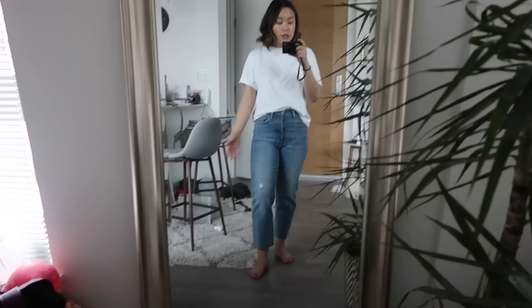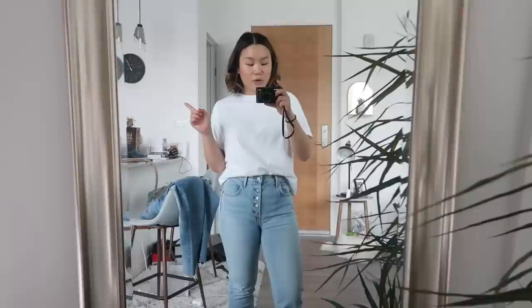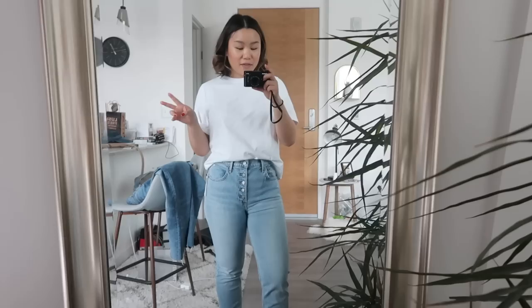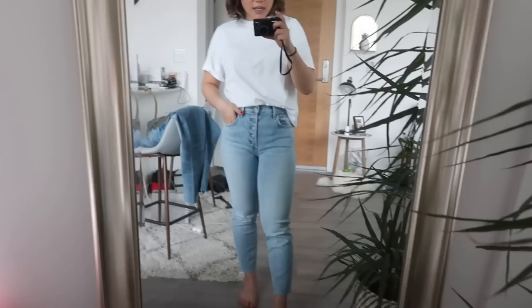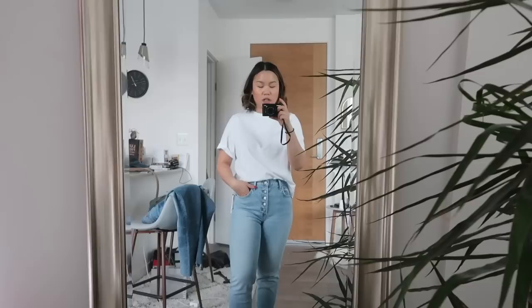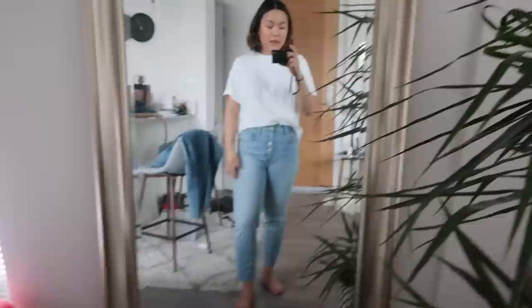I also picked up another pair of Denim Forum jeans — these are the Yoko slim with exposed buttons, which is something I've been looking for for a while. I was super stoked when I found these and even more stoked when they fit so well. I cropped them myself but they do come cropped so I didn't feel as guilty. I'm very picky about light wash denim because it's easy for it to not be flattering, so when you find some that fits right in all the right places it's super exciting. I really love these.